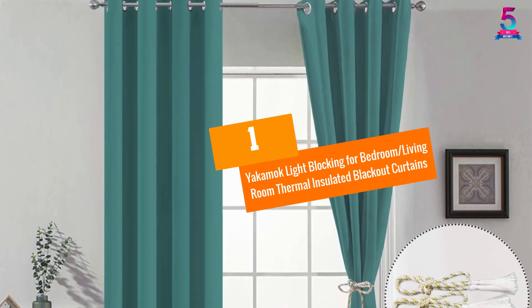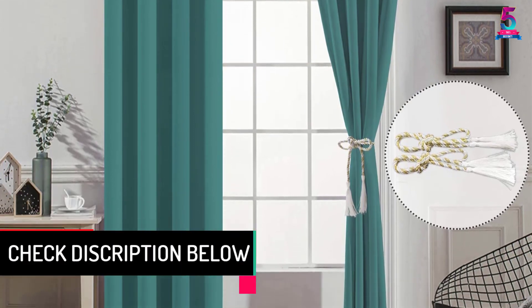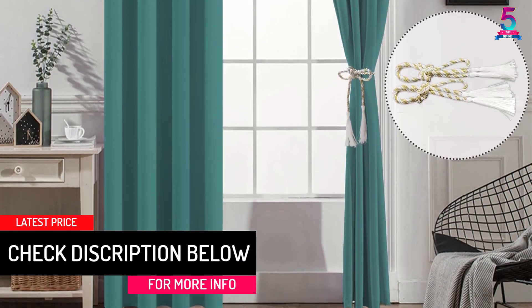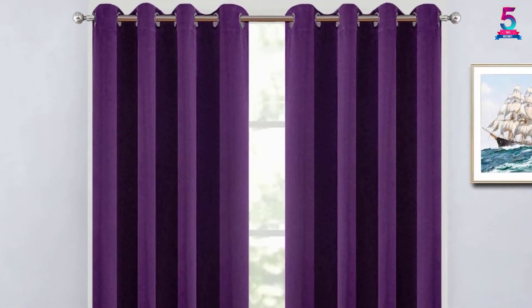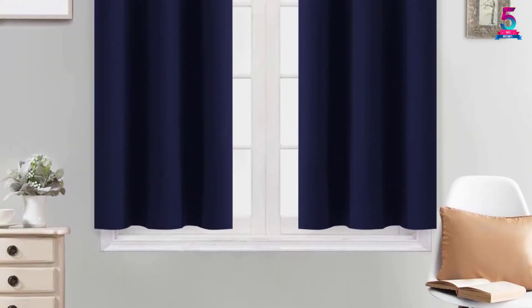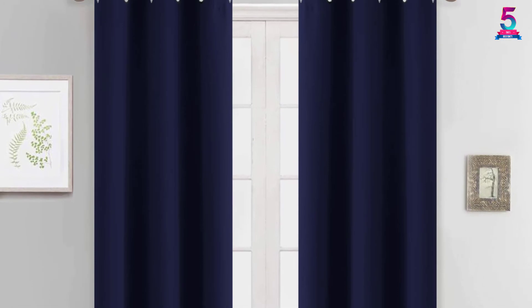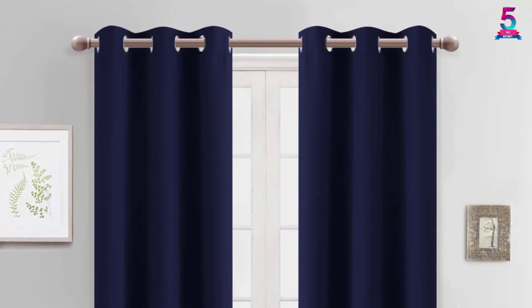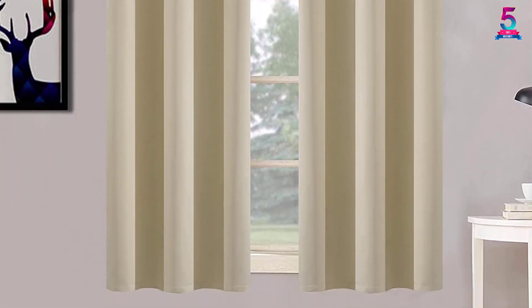At number 1: Yakimok Light Blocking for Bedroom and Living Room Thermal Insulated Blackout Curtains. If you are particular about the light entering your room, Yakimok curtains are the best choice, made of triple weave fabric to control the amount of light. They come in two panels per package, each measuring 52 inches W by 84 inches L, with 8 metal grommets for easy hanging. Both sides are the same color and deliver a dark rate of around 95 to 99 percent. They maintain indoor temperature during winter and block 70 percent of ultraviolet rays and heat.